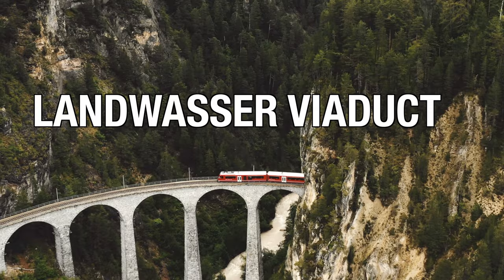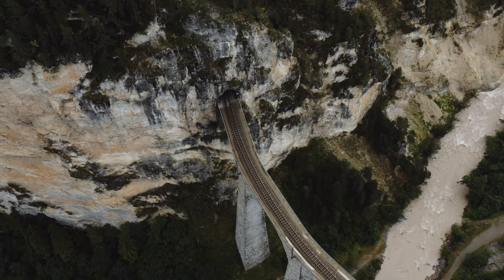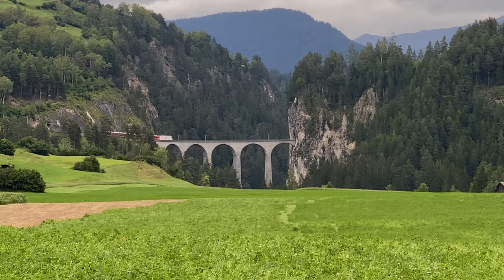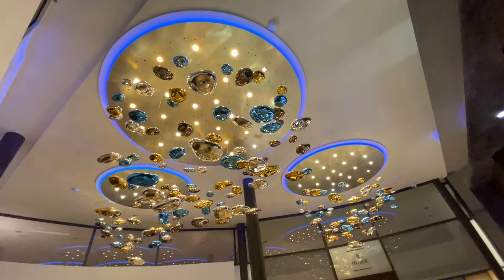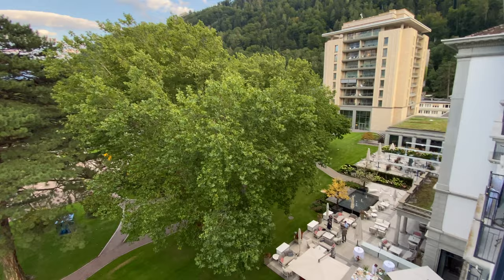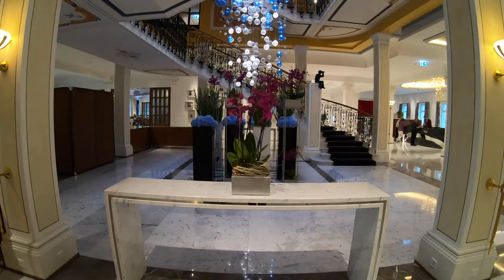On our way to our last stop in Switzerland, we made a detour to one of its most famous landmarks — the Landwasser Viaduct. This is probably the most famous train bridge in the world. No trip to Switzerland would be complete without a visit to a proper Swiss spa, and the Grand Resort Bad Ragaz is one of the most luxurious and traditional spas in Switzerland. It is also the site of Europe's first thermal water indoor pool.